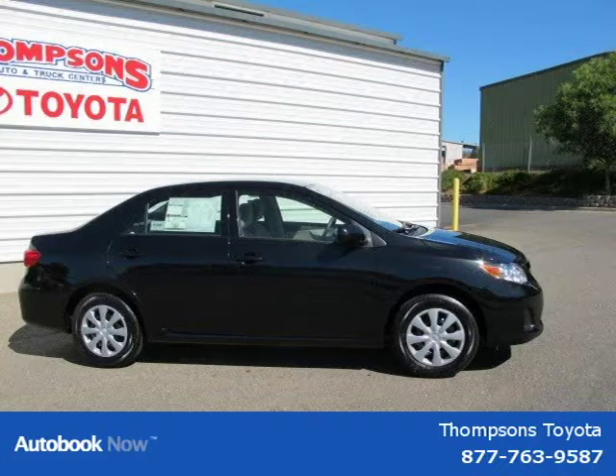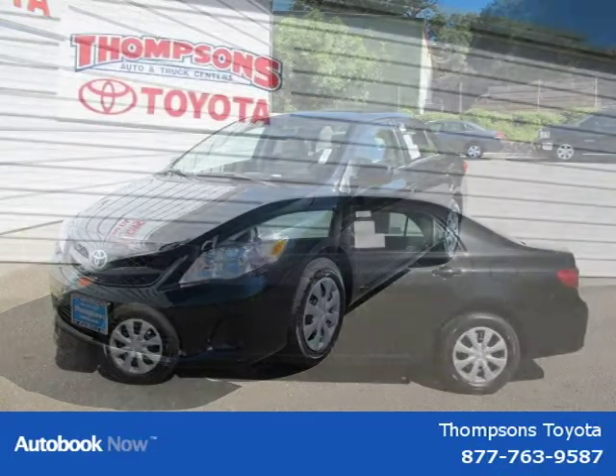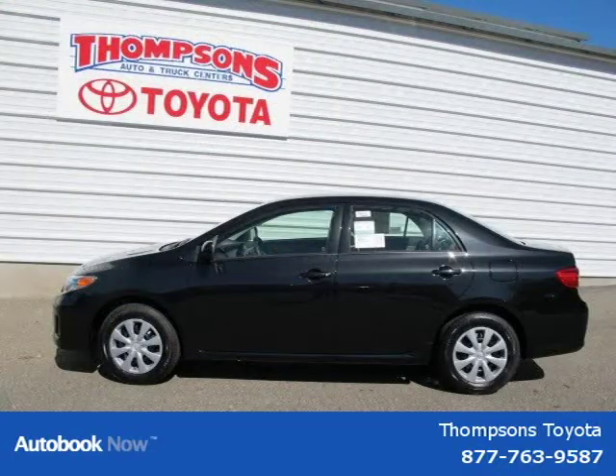This 2011 Toyota Corolla is located in Sacramento, California and has 5 miles on it. It has a beautiful black sand pearl exterior paint color, which is complemented by a Bisque LE cloth interior color.